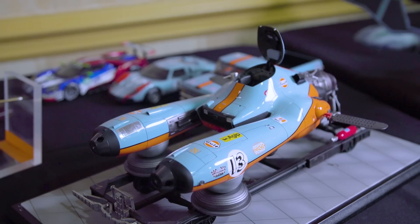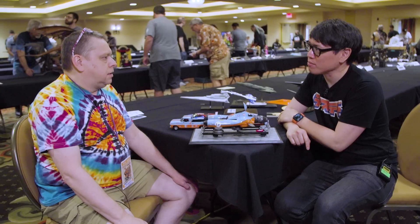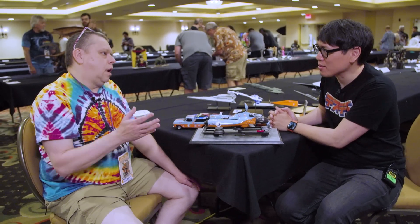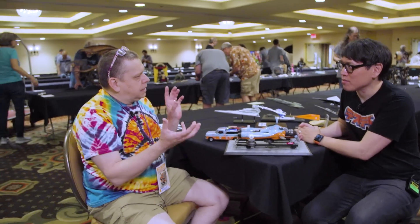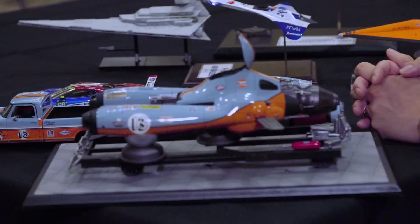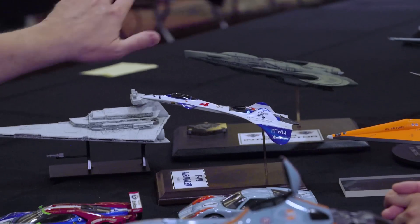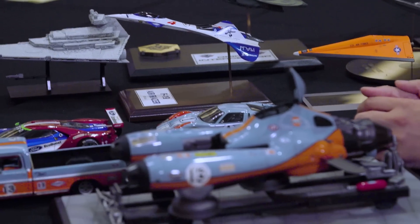The gloss finish had always scared me. During the pandemic, with a lot of spare time, I watched a ton of YouTube videos and combined ideas from different builders to figure out what I could do with the tools available at local hobby shops. I started using Tamiya's LP series lacquers — I tried it on that little plane back there, which is just gloss with no polishing. I thought maybe next time I'd try polishing.